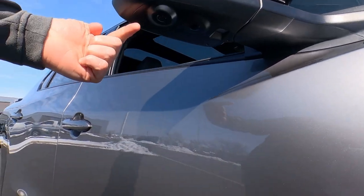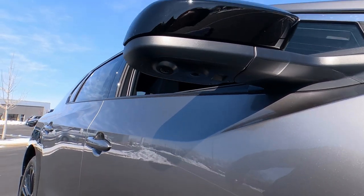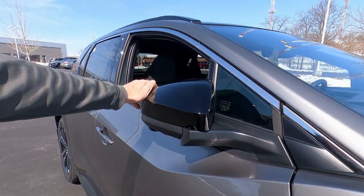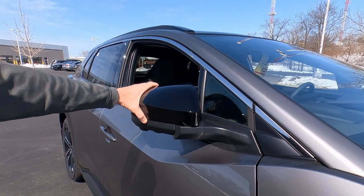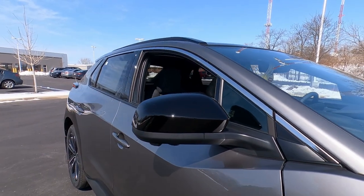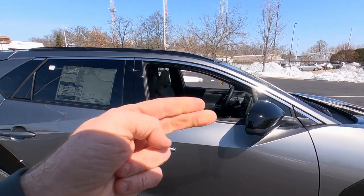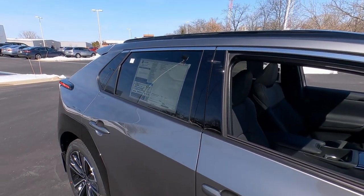Under the mirrors there's a camera for the 360 view and also puddle lights — so a lot of technology built right into the mirrors. These mirrors do fold in, although they're not power retracting like you might find on a CHR or a Venza, but they do fold in for tight parking spaces. There's chrome trim up and over your window sills and privacy glass on all the back windows.